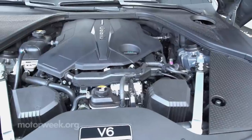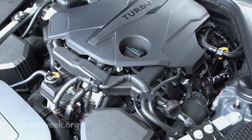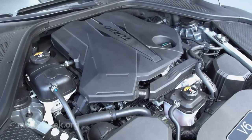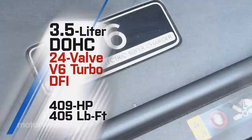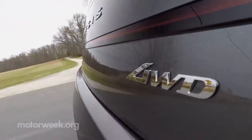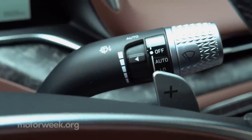All G90s feature a 3.5-liter twin-turbo V6 engine, but there are two levels of performance. The standard version makes 375 horsepower, while an optional 48-volt E supercharger boosts power to 409 horsepower and 405 pound-feet of torque. All-wheel drive is standard, as is an 8-speed automatic transmission with steering-wheel-mounted paddle shifters.